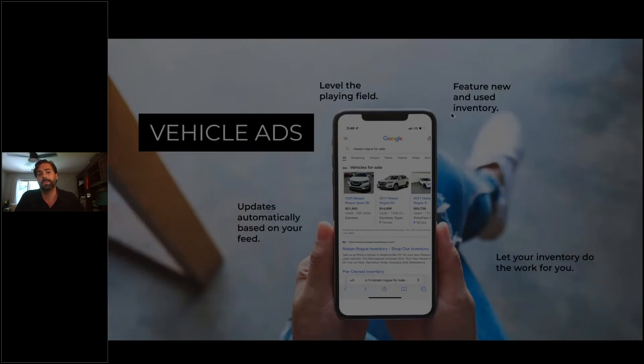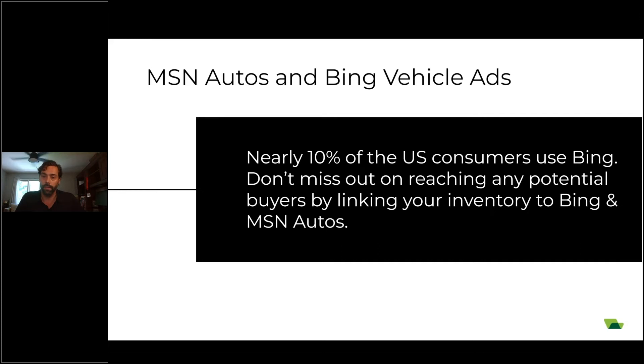With anything Google does, Microsoft follows. So MSN Autos and Bing vehicle ads — those are the next thing. They really do the same thing in a slightly different way. The key call-out here is that, although it's not the scale that you get on Google, nearly 10% of consumers use Bing. MSN Autos is a pretty nice platform. Bing vehicle ads, also like Google vehicle ads, driving shopping ads to your VDP — a great way to drive traffic to yourself and not having to spend it on third parties.